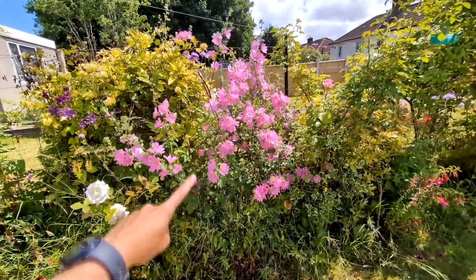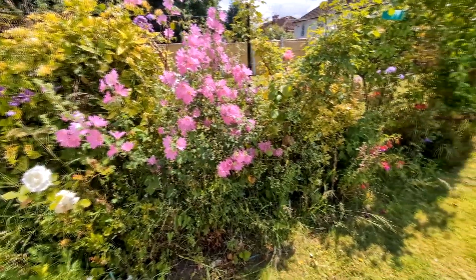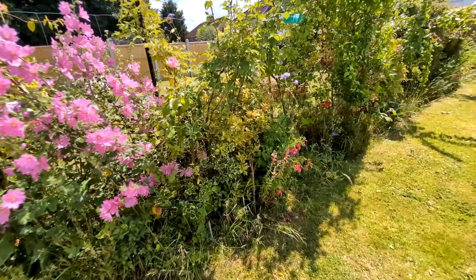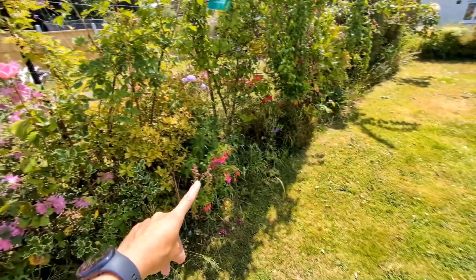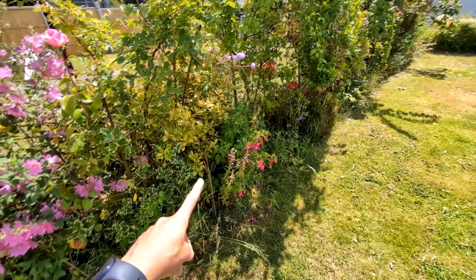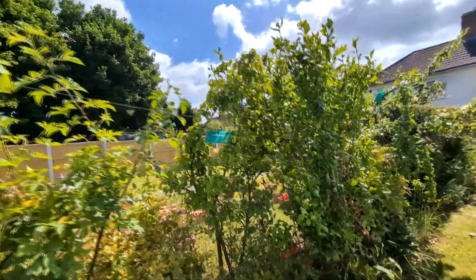I've forgotten what this is called but at least it's flowering. I've got two different sorts of holly growing there to make a hedge, roses, fuchsia — is that holly? No, that looks like snapdragons. Rubina. A pear tree.